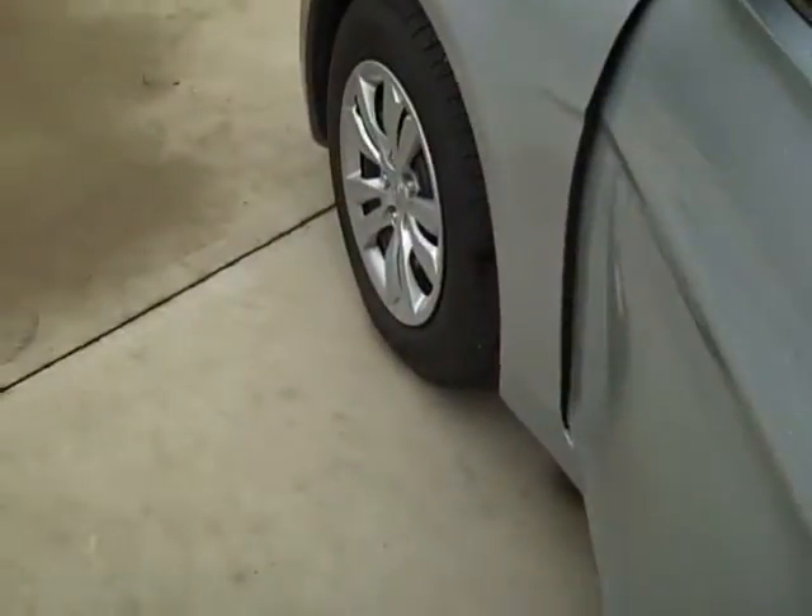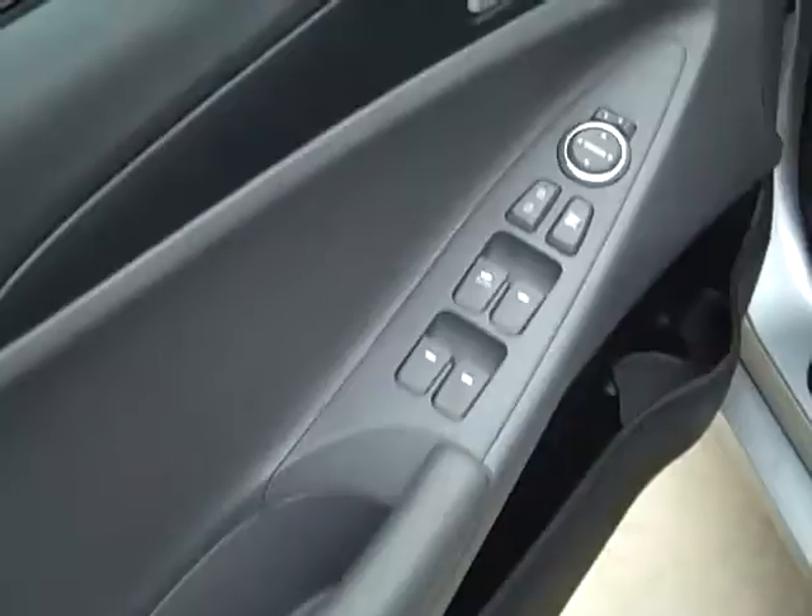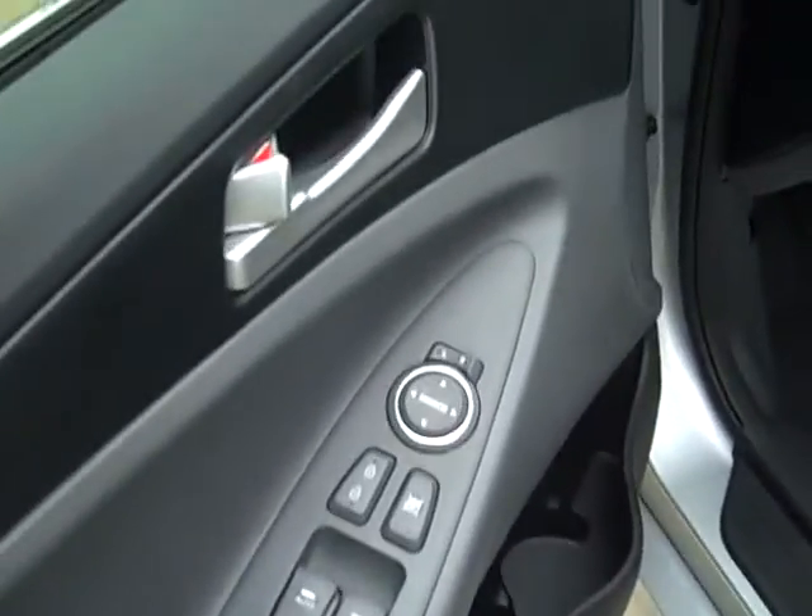On the inside, it has a darker gray, like a two-tone gray with windows and locks, mirrors. It has a pattern cloth seat. The center console.